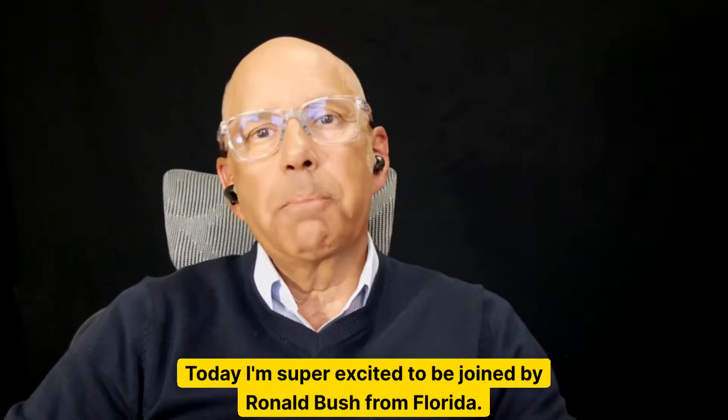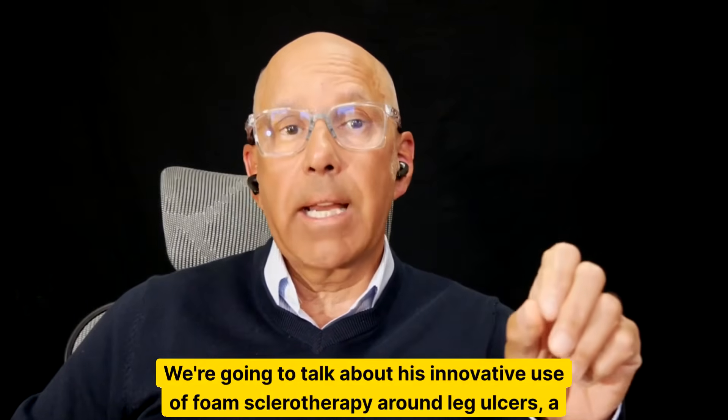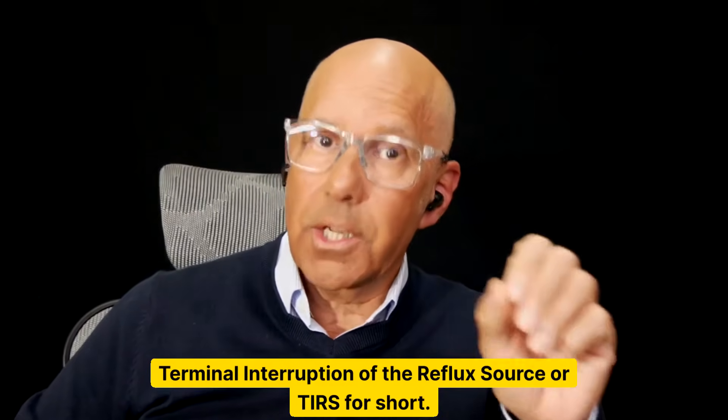Today, I'm super excited to be joined by Ronald Bush from Florida. We're going to talk about his innovative use of foam sclerotherapy around leg ulcers, a technique he calls terminal interruption of the reflux source, or TERS for short.